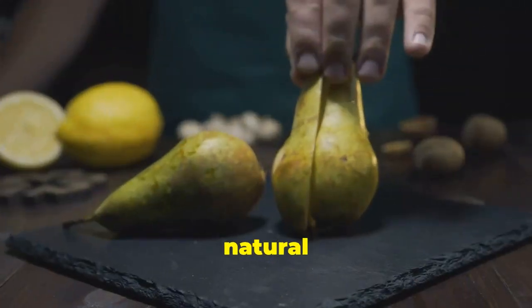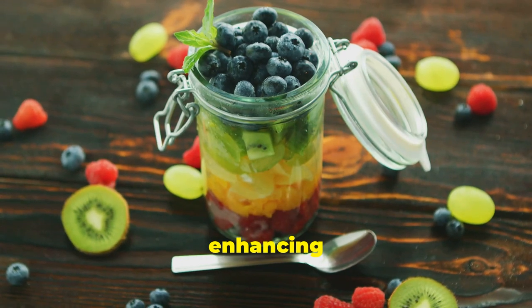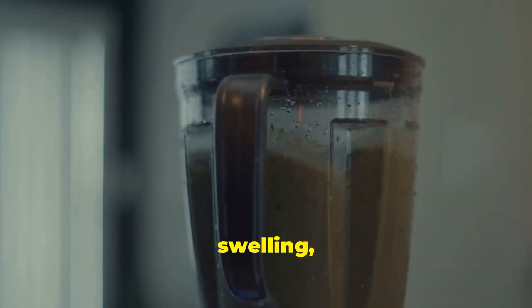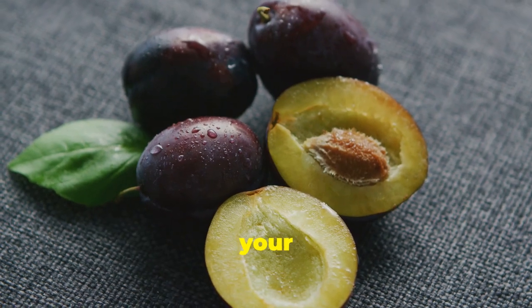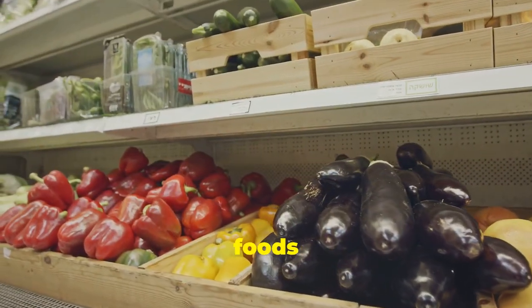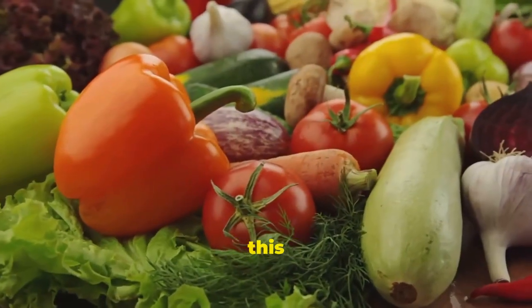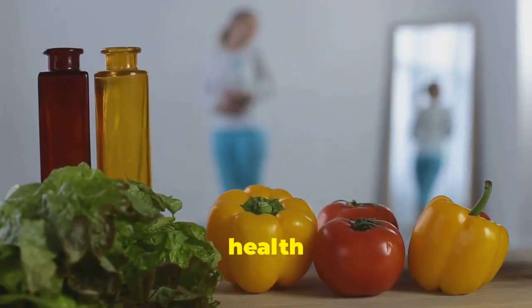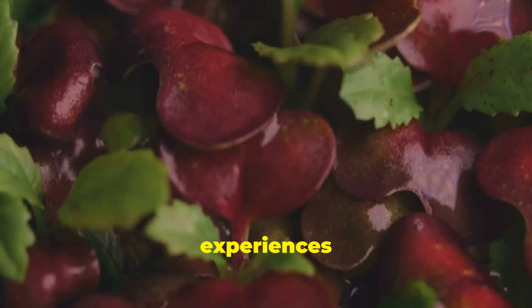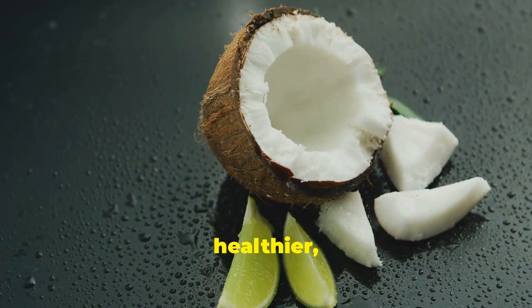There you have it — 10 natural and delicious foods that can make a world of difference in boosting your lymphatic system and enhancing your overall health. A healthy lymphatic system is key to reducing swelling, detoxifying your body, and feeling your absolute best. Start adding these foods to your diet today — even small changes can make a big difference over time. If you found this video helpful, give it a thumbs up, share it, and subscribe for more health tips!